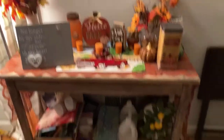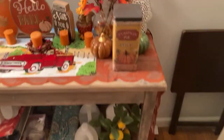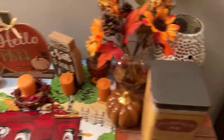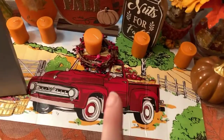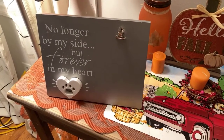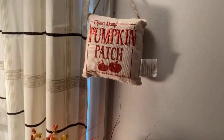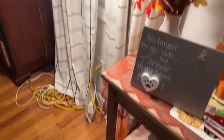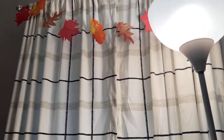And this table I decorated for fall. It has flowers and pumpkins and a candle burner. And this mat I got from Dollar Tree. And I got this picture holder for my birthday and have flowers. And this pillow says pumpkin patch. And we have this lamp — it's pretty bright. And we have these really warm curtains and some more leaves.